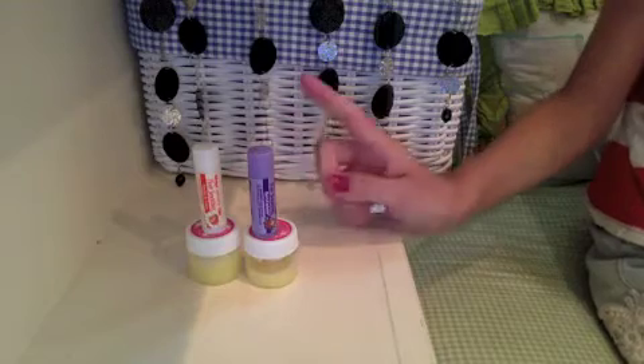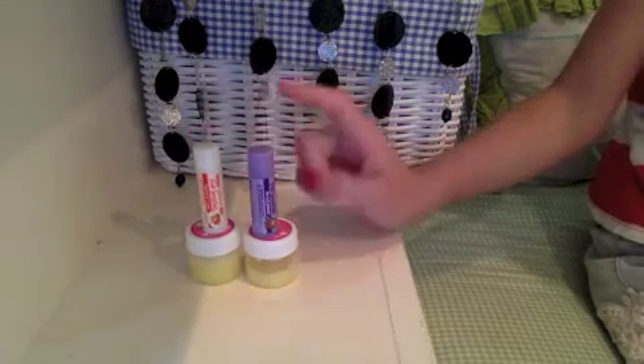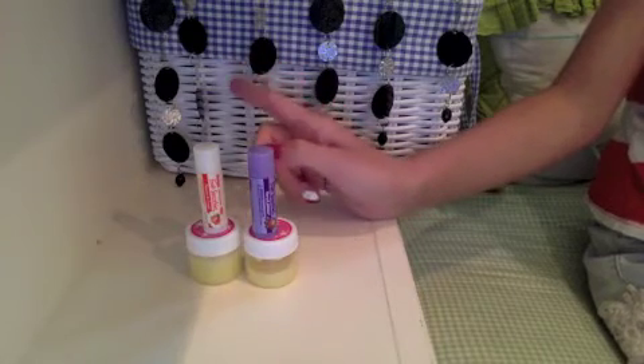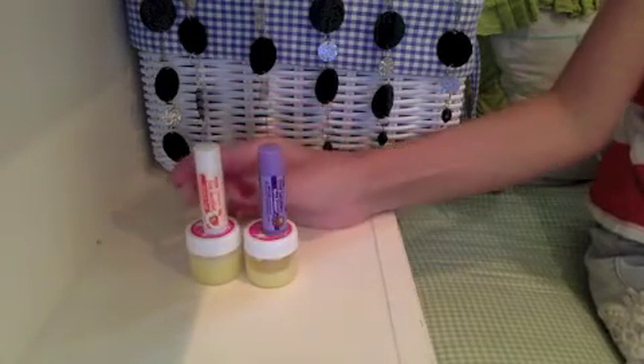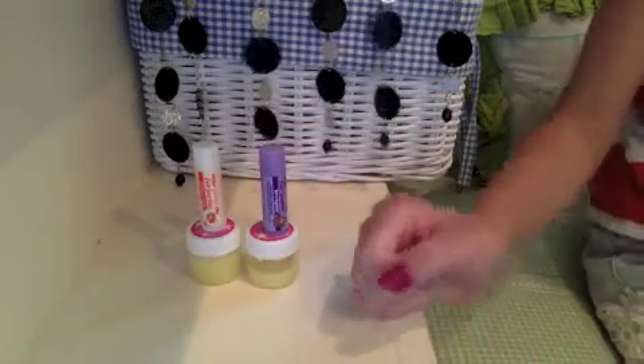They are grapefruit and orange scented. These top two are from Blistex from the Smooth Fruit Smoothies line — this is Berry Explosion and this is Peaches and Cream, and they both have an SPF of 15.